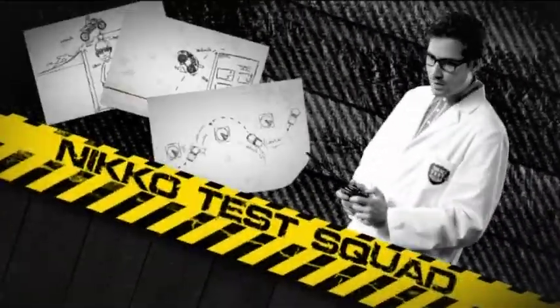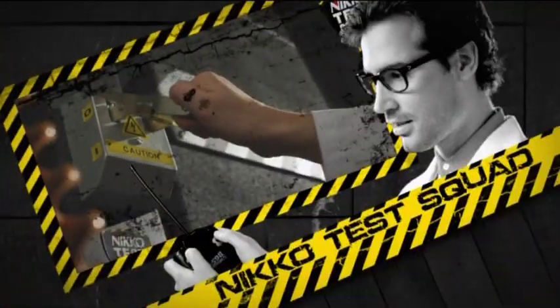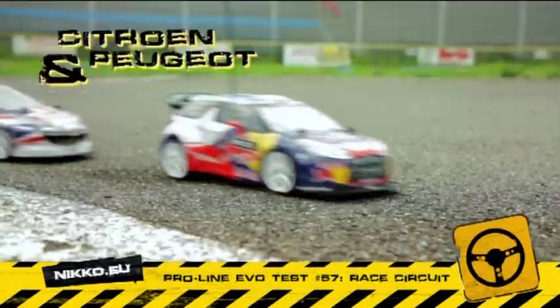Niko Test Squad. Here we test Niko radio control products to the limit. Today, the Niko EVO ProLine Series. Let's put them to the test and let them race for it.